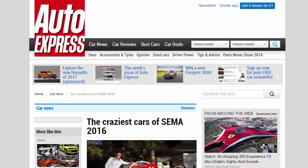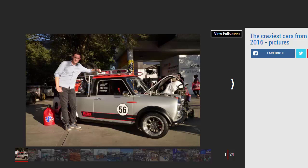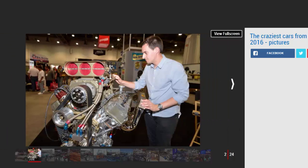The craziest cars of SEMA 2016. 50 years after its conception, we visit the US top modified car show to see the latest crazy creations. To the right is a 70s Chevrolet Camaro that's had its suspension dropped so low you could easily fall over it. Below it, a Dodge pickup truck that's been jacked up so high you can walk underneath the door sills. In the distance there's the sound and smell of burning rubber from Japanese drift specialists, while a loudspeaker blasts Steppenwolf's 'Born to Be Wild' into the hall.